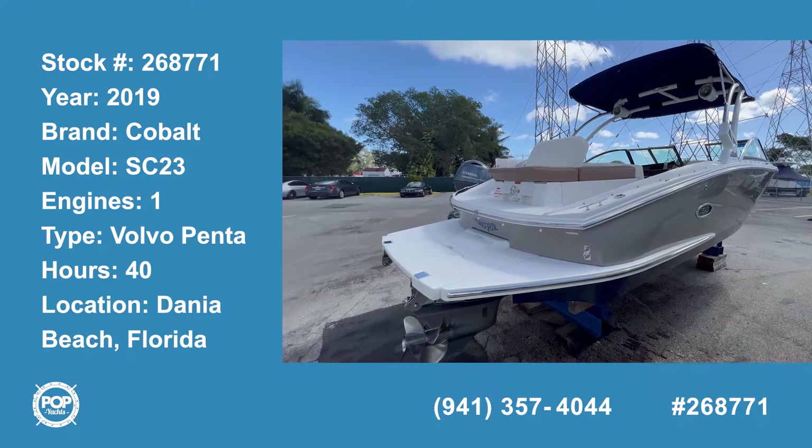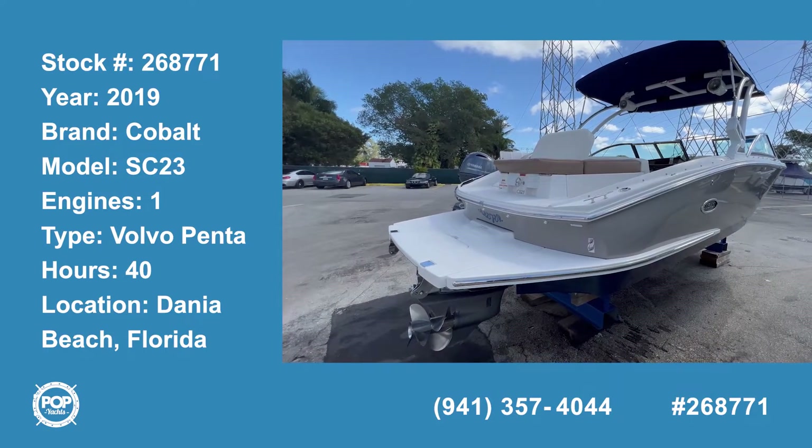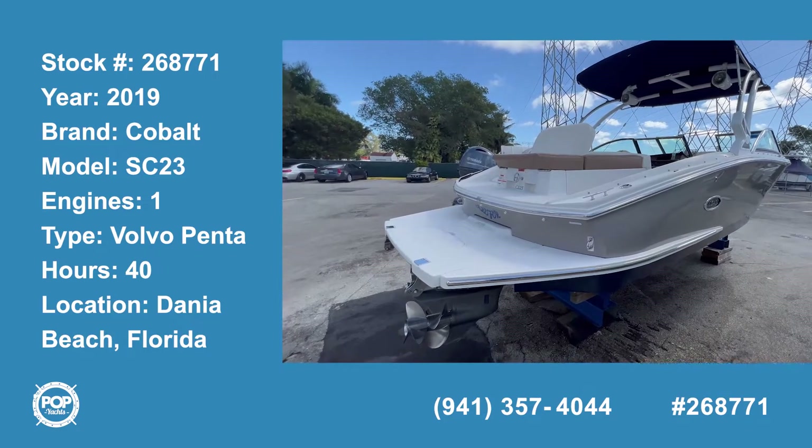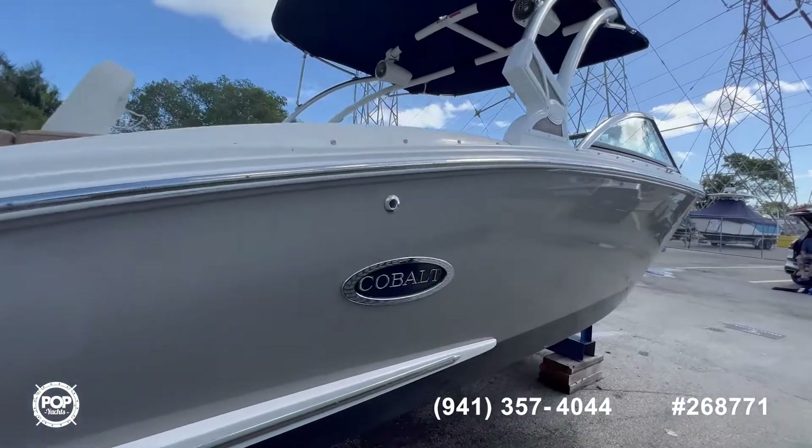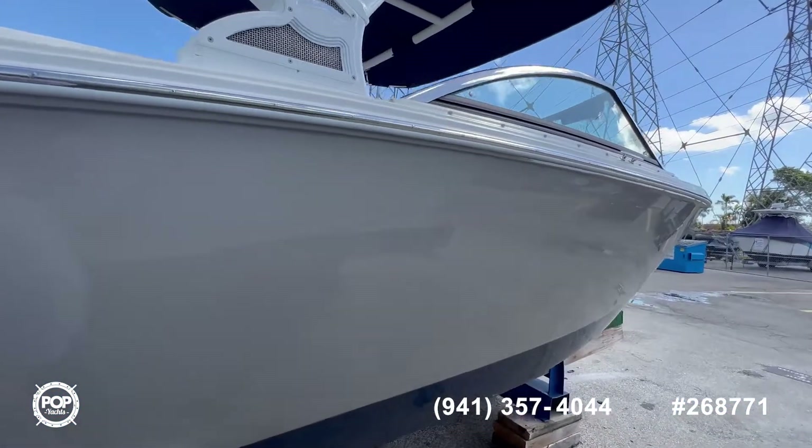Hi and welcome to the video tour of this 2019 Cobalt CS-23. As you can see, it comes in a beautiful sand and blue color combination.